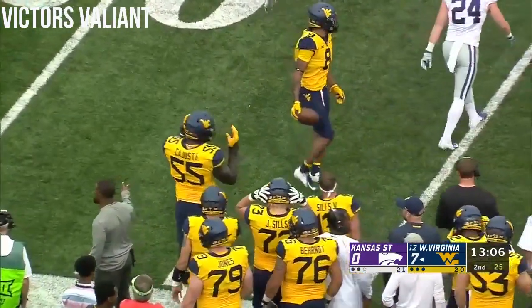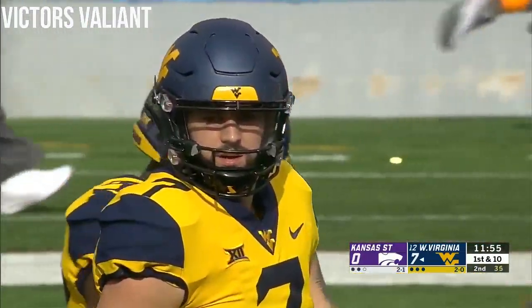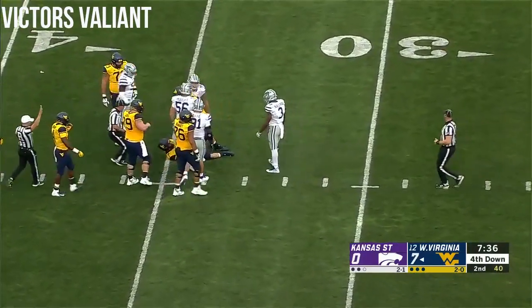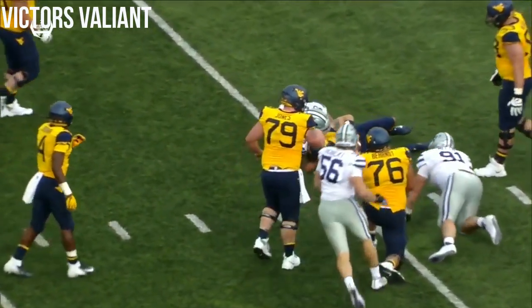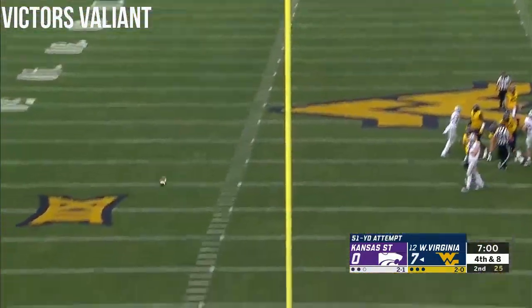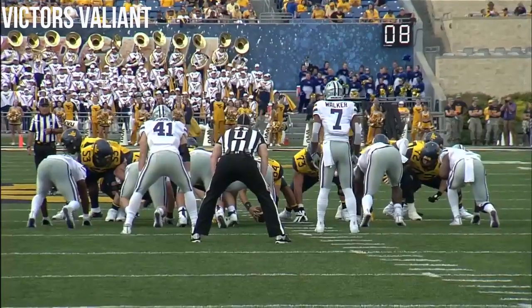Greer looks to his left, throws the slant — it's complete. Caught at the 40 by Sims, who has been their best receiver today — that's another 10-yard pickup. Sliding up in the pocket, Greer gets in trouble and down he goes — sacked by Jordan Minnie, who's having a pretty good first half for the Wildcats. The Kansas State defense really showed an all-out blitz look, then dropped everyone into coverage. Evan Staley, whose career long is 36 yards, tries from 51 — no good. West Virginia comes up empty on the drive and the score remains 7 to nothing.